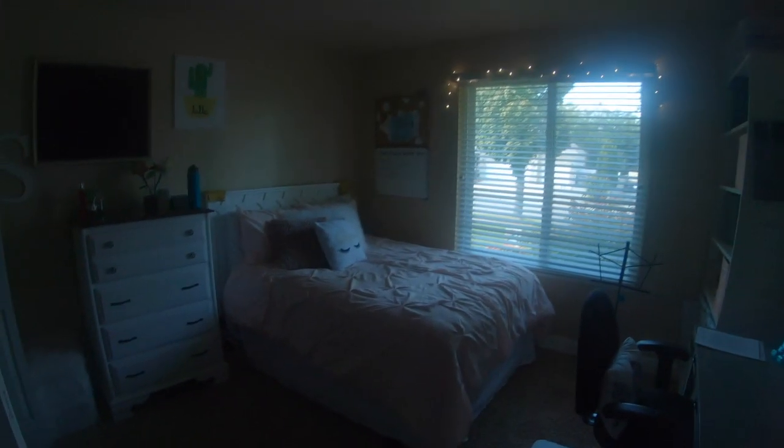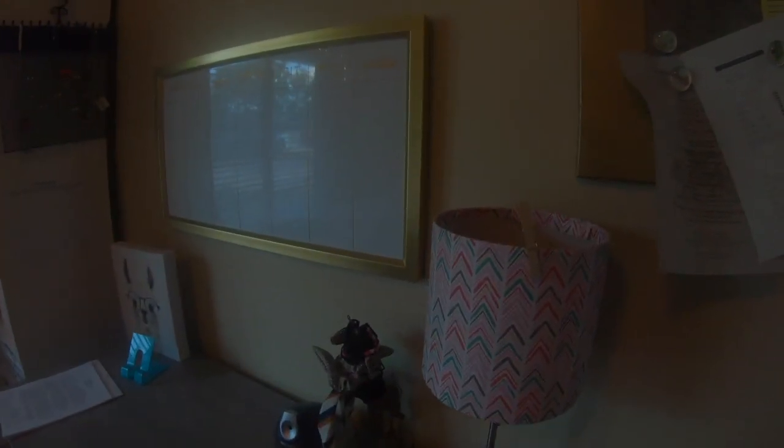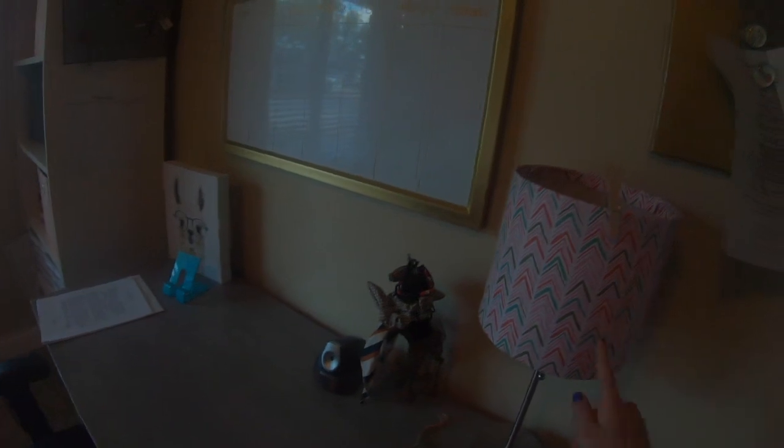Hi guys, welcome to the vlog. Today I'm going to be doing a room tour — I just finished cleaning and organizing, so here we go. I have my desk over here right as you walk in, with this lamp that I really need to get a new lampshade for because this is paper. And then my wall art. I do homework a lot in here so this desk works really great for me — I actually painted it.